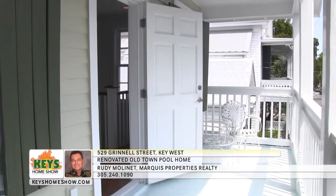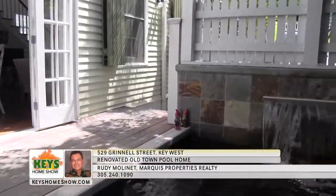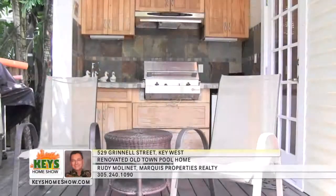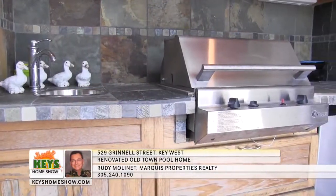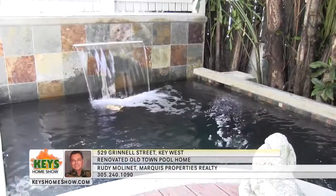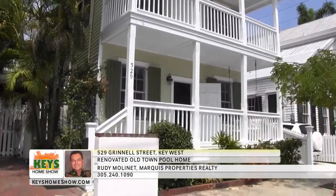A wet bar at the end of the hallway leads to the fabulous second-floor balcony overlooking historic tree-lined Grinnell Street. Enjoy the island breeze with a beverage and a good book. Out on the deck, the relaxing sounds of the private waterfall pool set the mood. The space is perfect for entertaining and includes a full outdoor kitchen with a built-in grill, wet bar, fridge, and cabinets. You'll be walking distance to Duval Street nightlife — call Rudy Mullinay at Marquee Properties for a personal tour.